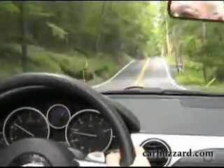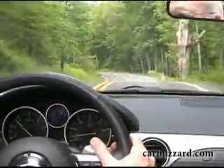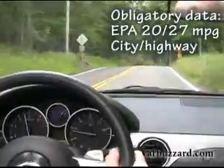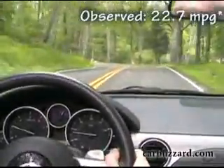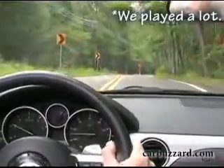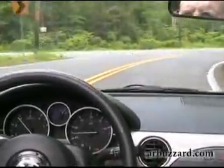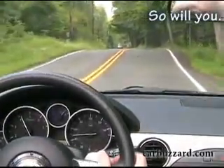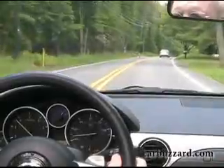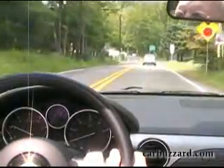This road is rougher than the proverbial cob, but the Miata hangs in there, even without the sports suspension option. With the Miata, you find yourself going just a little bit faster and around entrance ramps just a little quicker, and then you wonder why everybody else is driving so darn slow.